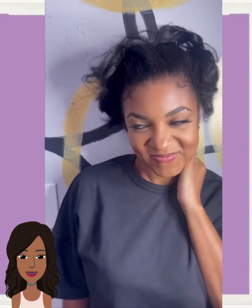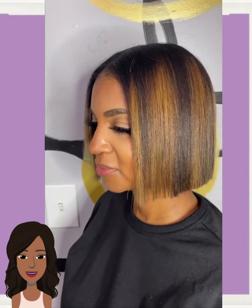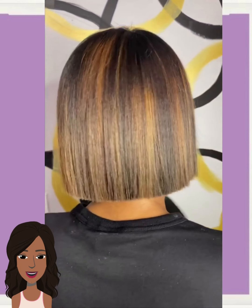Next up we have another hair transformation into this beautiful blunt bob style. Gorgeous honey blonde chunky highlights mixed in with the coloring. This bob looks absolutely amazing on her — beautiful color work.